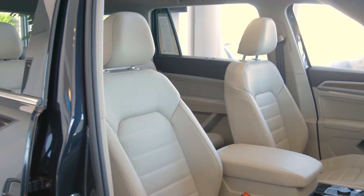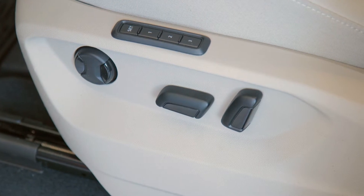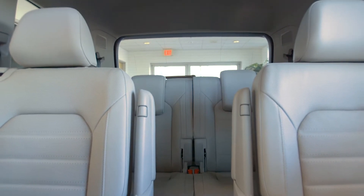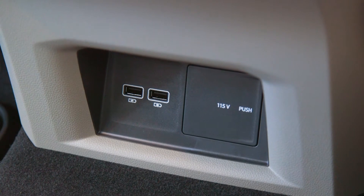Inside the Atlas we have the beautiful Vienna leather interior with front heated and ventilated power seats. The driver's seat is a 10-way power with three memory settings, while the passenger has an 8-way power seat. The second row has available captain's chairs and heated seats, sun shades, dual USB ports, and a 115-volt outlet.